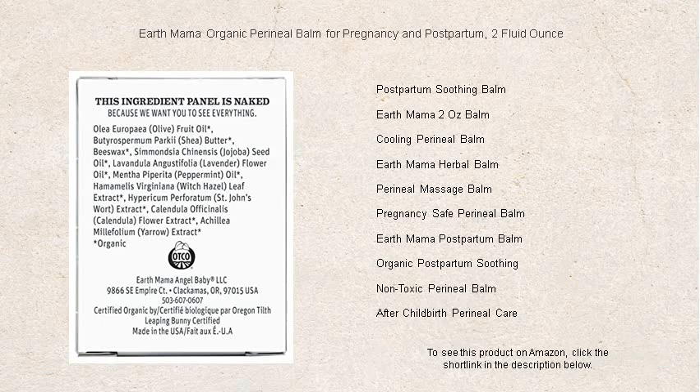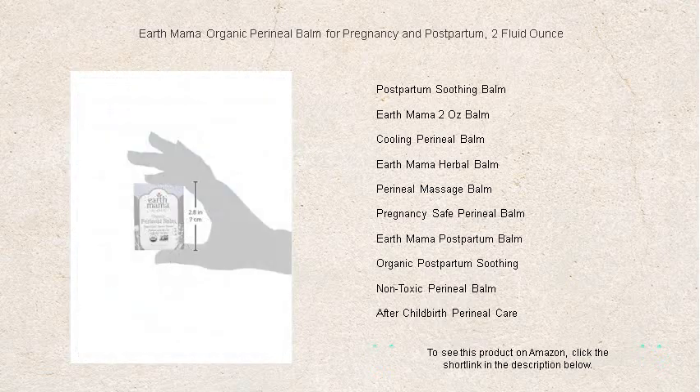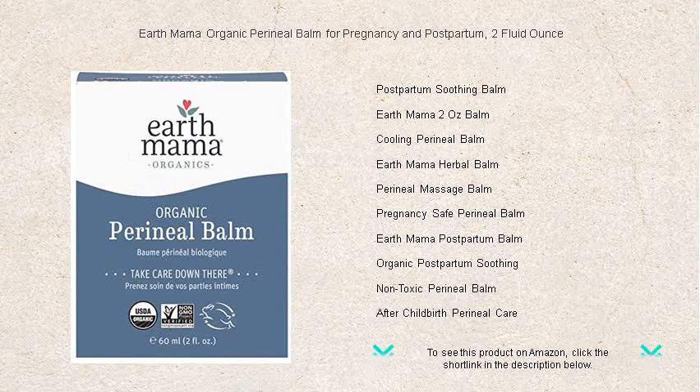Earth Mama's balm is free of parabens, artificial fragrances, and petroleum, ensuring your most sensitive skin is nurtured the way nature intended. Apply this cooling, certified organic balm liberally to soothe and calm areas in need.